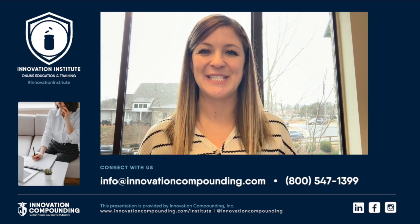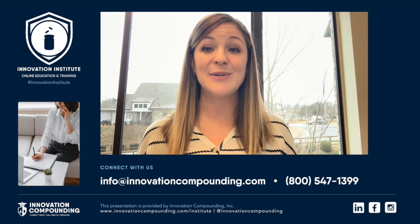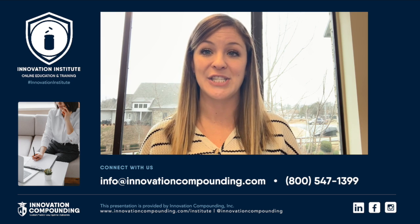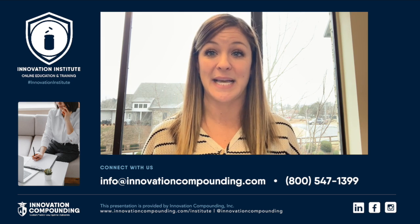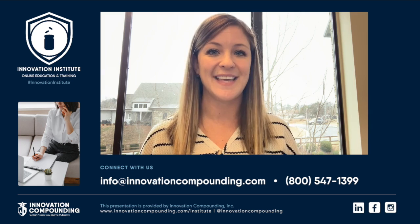Hello and welcome to the Innovation Institute. Today you will be hearing a webinar from Dr. Pam Smith. Stay tuned after the webinar about our final discussion in this series and ways to connect with us. You can also visit previous webinars via our website. Thank you and enjoy.